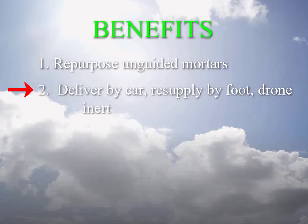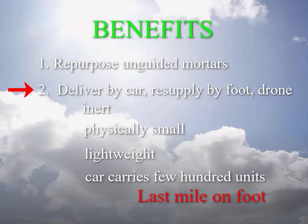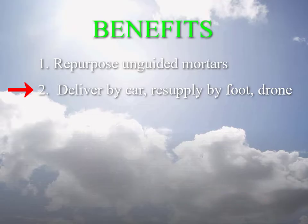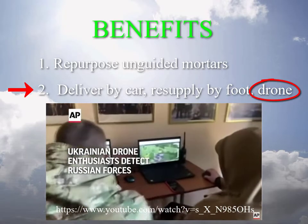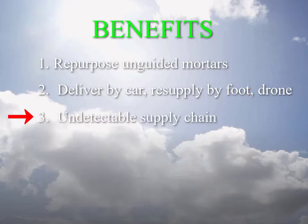The retrofit units are inert, physically small, and weigh ounces, so a single car or van could deliver a few hundred units, and the last-mile delivery could be on foot. Frontline resupply could even be via civilian drone service. Point three: the delivery supply chain is undetectable and has no single point of failure.